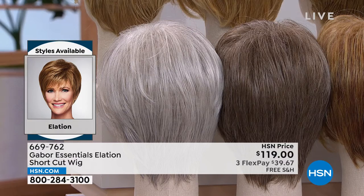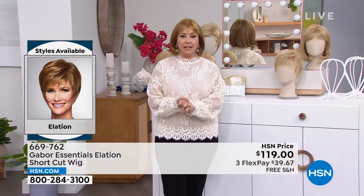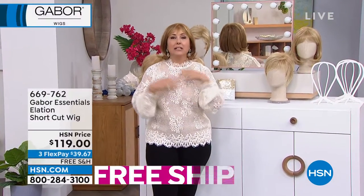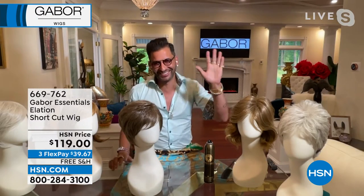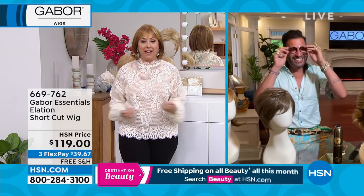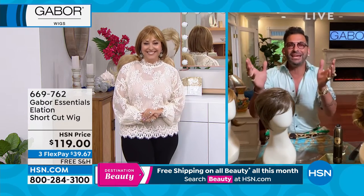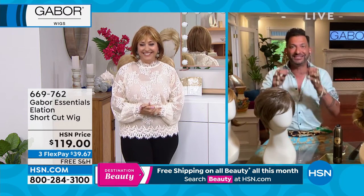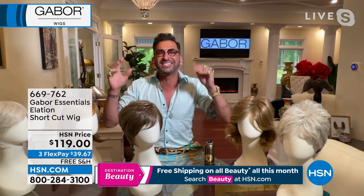Let's bring in our special guest, representing the brand: Martino Cartier, who is a celebrity hairstylist. He has his own line here at HSN — his own line of hair tools. Martino, it's so good to see you. I don't know if you recognize me with my new bob that I don't have to worry about growing back out over five years, because it is a Gabor wig.